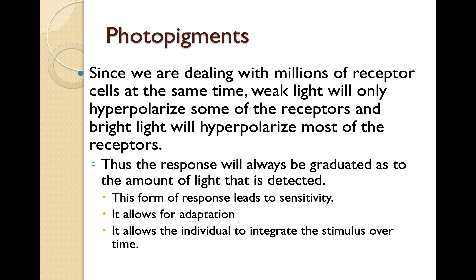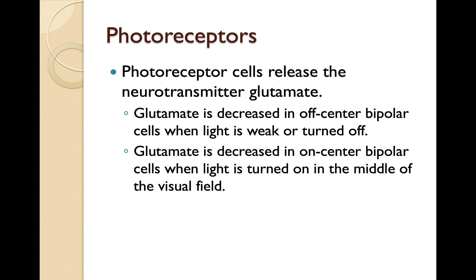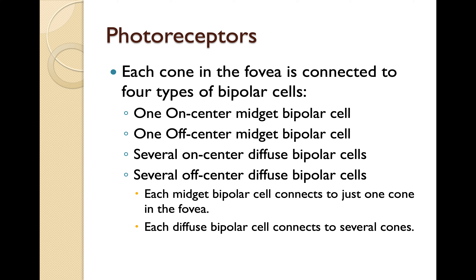Since we are dealing with millions of receptor cells at the same time, weak light will only hyperpolarize some of the receptors and bright light will hyperpolarize most of them. The response is always graduated to the amount of light detected, allowing for adaptation and integration of the stimulus over time. There are two types of bipolar cells: off-center and on-center. On-center bipolar cells are activated when light is turned on; off-center bipolar cells are activated when light is turned off, detecting light from the periphery. Photoreceptor cells release the neurotransmitter glutamate. Each cone in the fovea connects to four types of bipolar cells: one on-center midget, one off-center midget, several on-center diffuse, and several off-center diffuse bipolar cells.